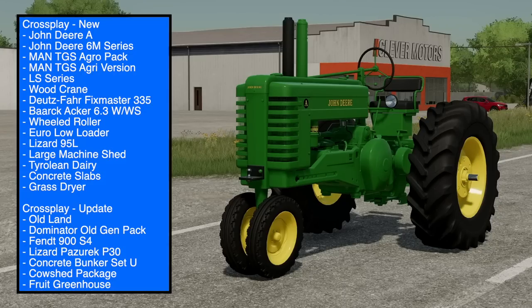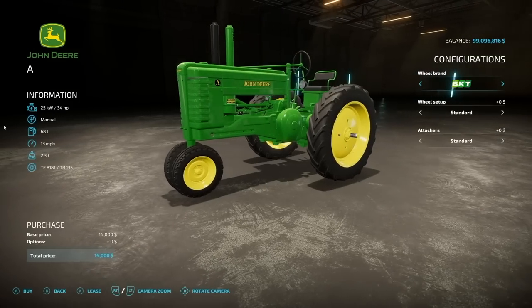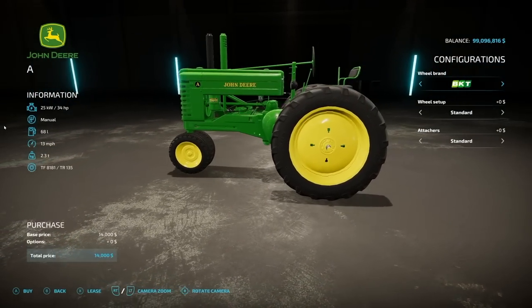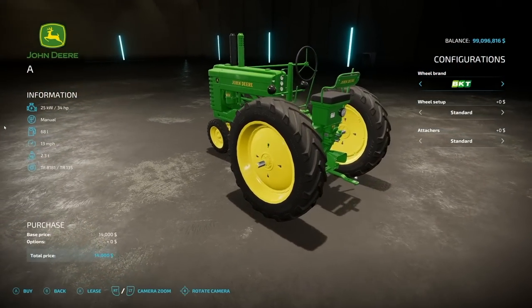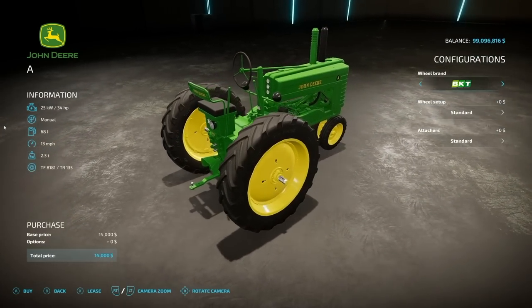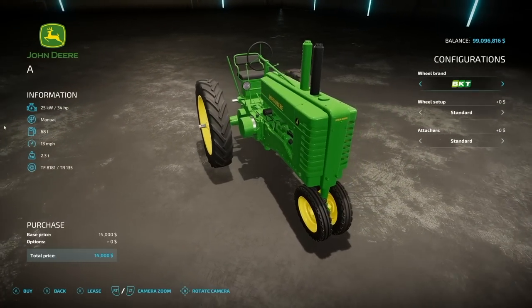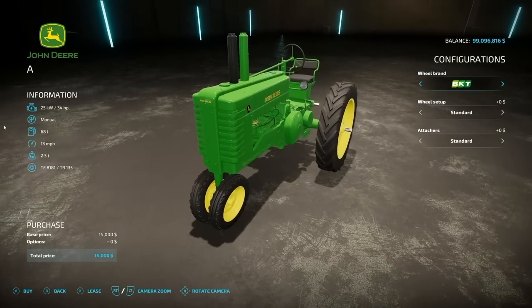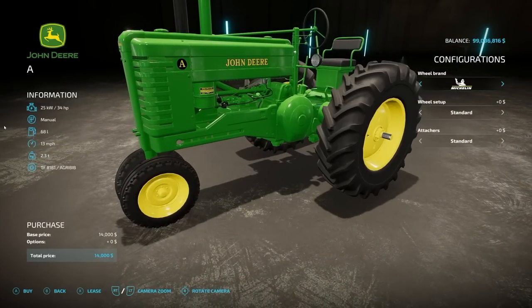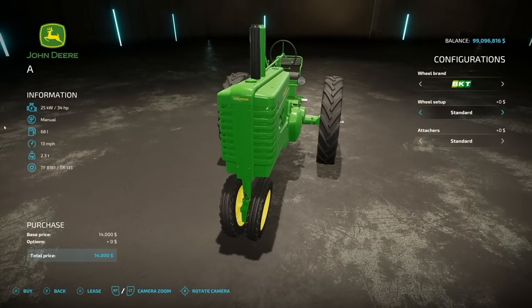I will show you some new mods plus their customization options, and I'll also review all the mods that got an update. Starting off today with a mod you guys have been asking about for a long time — the John Deere A from EY Modding. This is going to cost you $14,000, has 34 horsepower, manual transmission, 68 liters of fuel, 13 miles an hour, and weighs 2.3 tons. Wheel options bring us BKT, Michelin tires, and back-and-forth BKT.